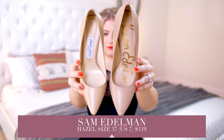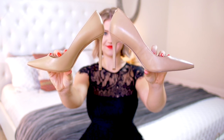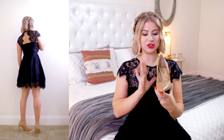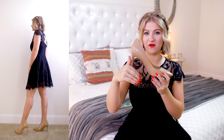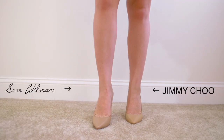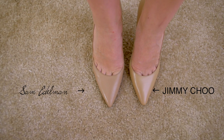Moving on to the second most expensive pair: I got the Sam Edelmans. This is in the shade Hazel or Classic Nude, and I got them in a size 7 or 37. I paid $120 from Nordstrom. I'm gonna keep the Jimmy Choos on my left foot and put every other shoe on my right, so we can see the foot-to-foot comparison. The Jimmy Choos feel a lot more comfortable as I walk — they're not sliding everywhere. The Sam Edelmans are a little bit more wide, so there's a little bit more movement in the foot.